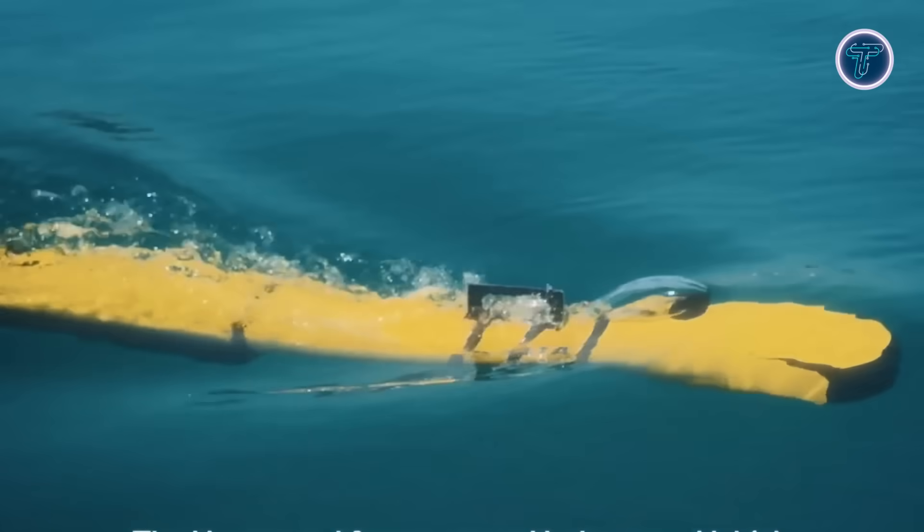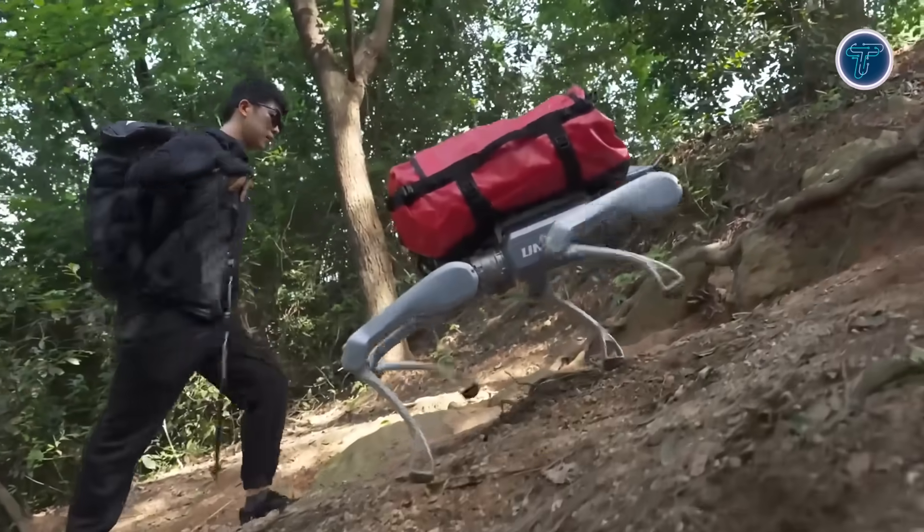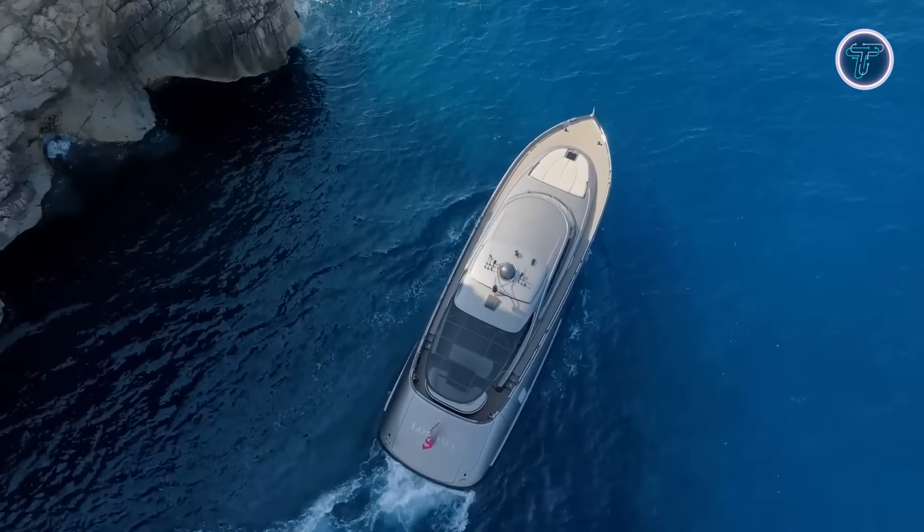Each creation reflects the next step in progress, offering a glimpse into how technology will reshape the way we connect, work, and explore. Join us as we dive into the most exciting ideas shaping tomorrow's world today.